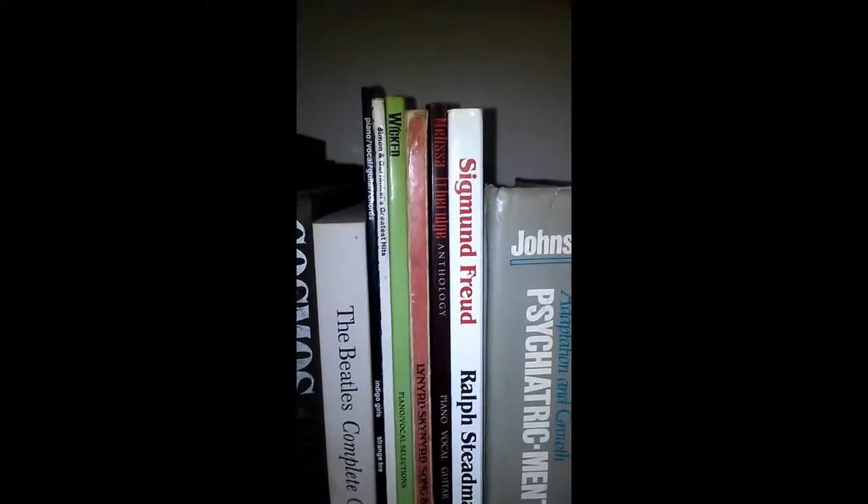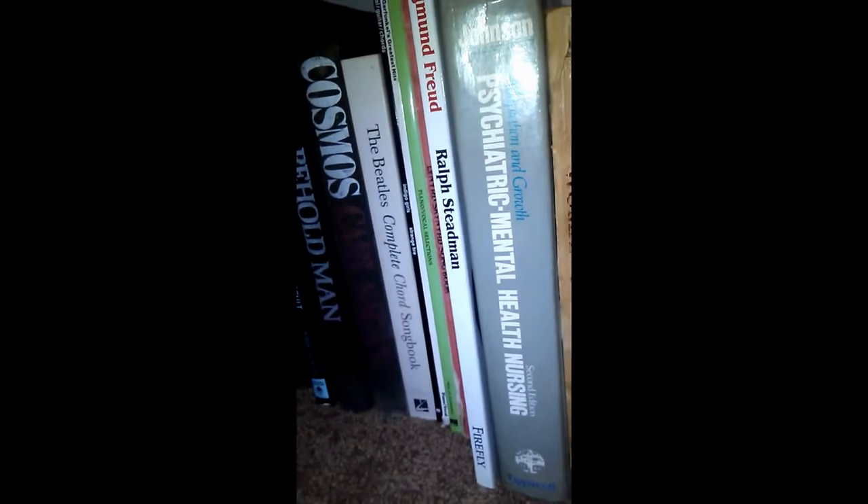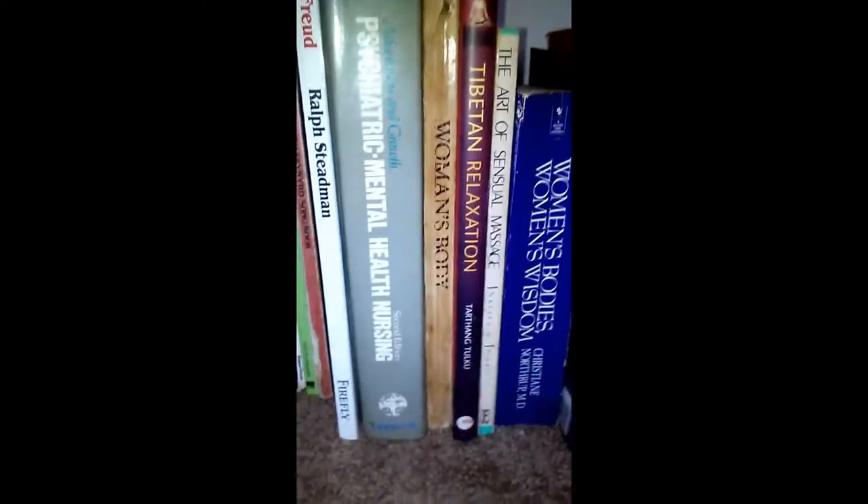The Beatles Complete Chord Songbook. These are guitar songbooks: Indigo Girls, Simon and Garfunkel, Wicked — can't say enough — Lynyrd Skynyrd, Melissa Etheridge. There's a book I got from the auction: Sigmund Freud, right next to my copy of Psychiatric Mental Health Nursing. A lot of my nursing books I left at my last job — they're huge textbooks I paid hundreds of dollars for. I probably should have kept them, but I'm hoping someone else is getting good use out of them. I did keep my psych mental health book.